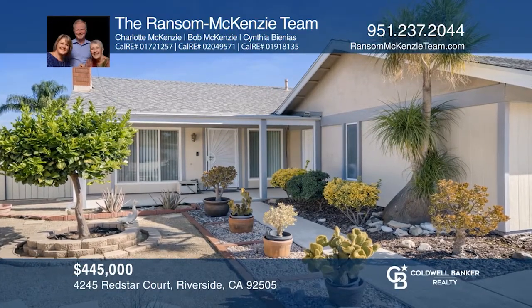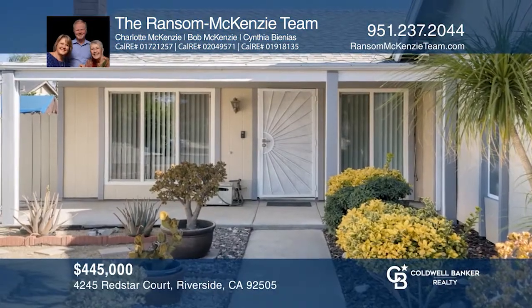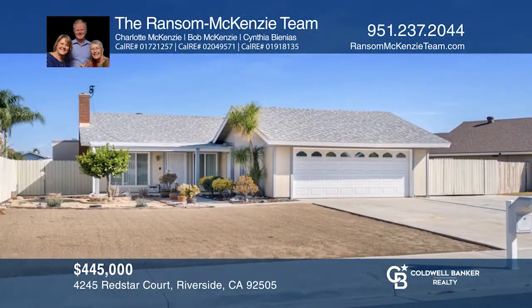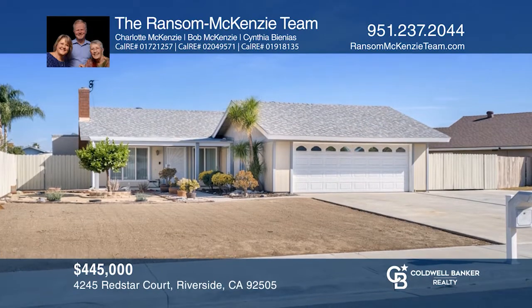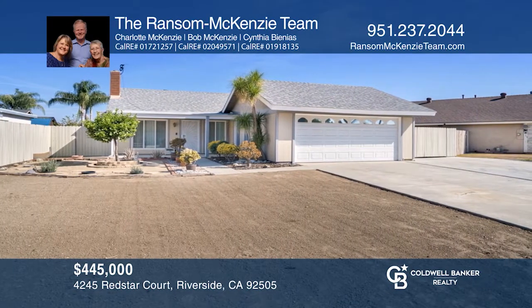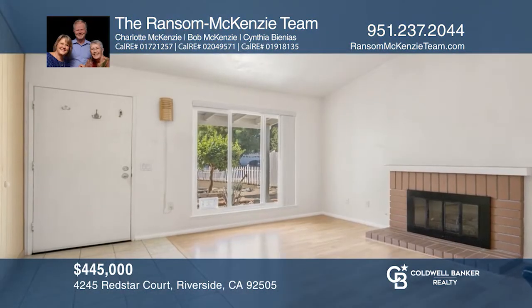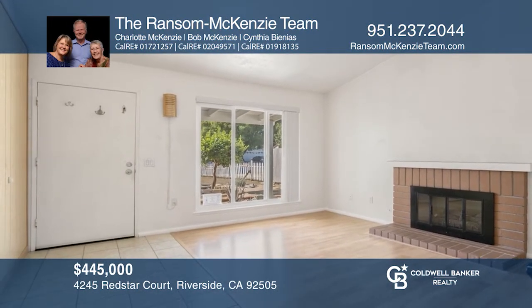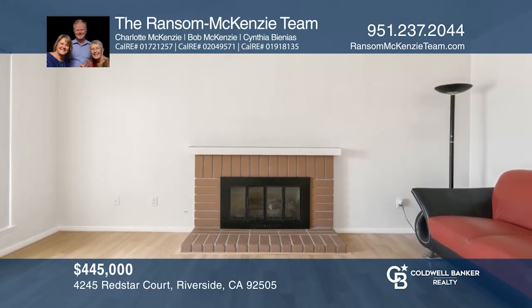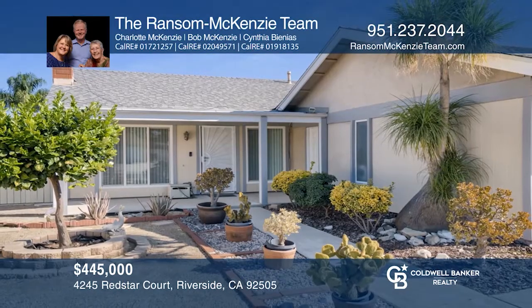This adorable home has high ceilings, an open living room, plenty of updated windows, and an open kitchen with custom painted cabinets and a spacious Arizona room. The two spacious split bedrooms have plenty of natural light. The backyard features drought-tolerant landscaping and multiple patio spaces. Contact the Ransom McKenzie Team to see how to make it yours!